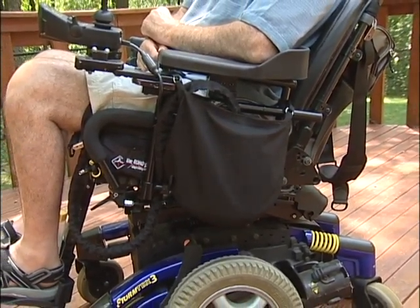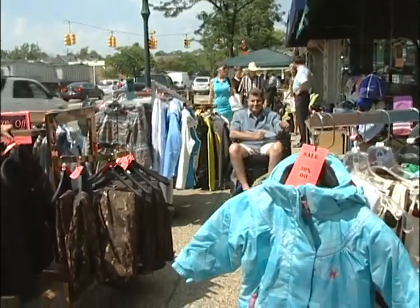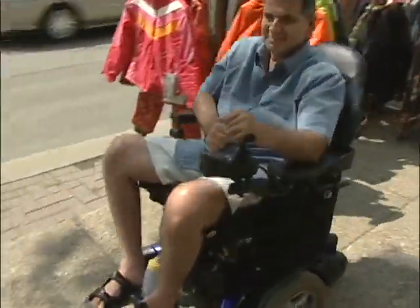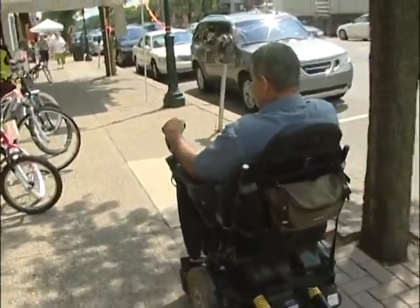Lori is my caregiver and we developed a relationship and we became very close. She developed a Dignity Bag for me because when I used to go out in public, I used to explain to her how embarrassed I was and how uncomfortable I was. So she came up with the idea to cover the bag.